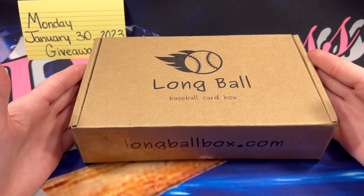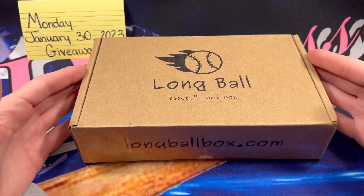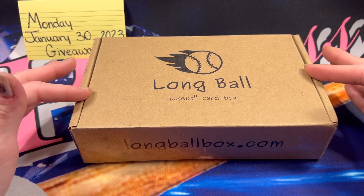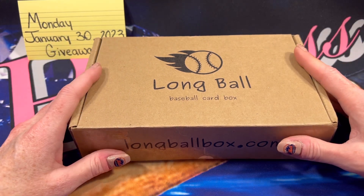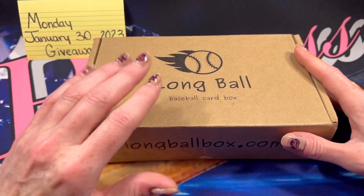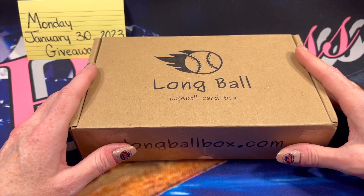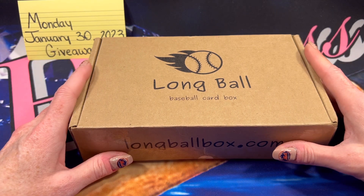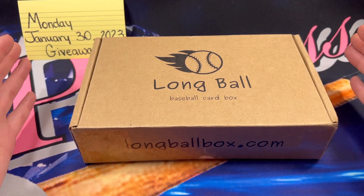To enter the giveaway, make sure to go check out Long Ball Boxes' YouTube channel. I will have their link in the description. They have such an awesome channel, so go make sure to subscribe to them and show them some incredible support. Make sure you do everything to make sure that sub sticks — push the like button, leave a comment, and check out some of their other videos. Long Ball just really has a really fun channel.